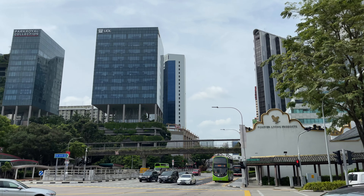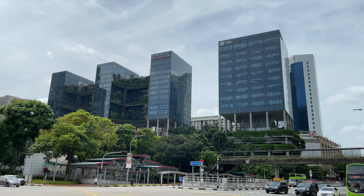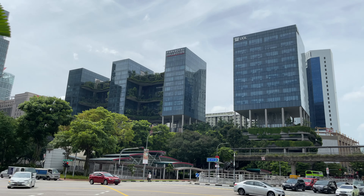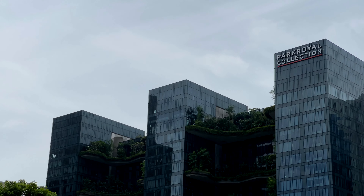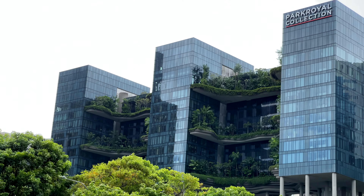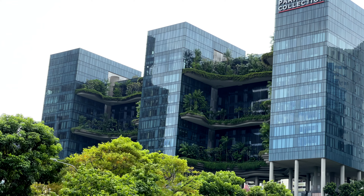Anyway, today I'm here to sketch this building — Park Royal Collection Pickering, which is a hotel. I'm here for no particular reason. This is a very beautiful hotel. The design concept here is 'hotel in a garden,' so they actually have terrace gardens built beside the hotel rooms.